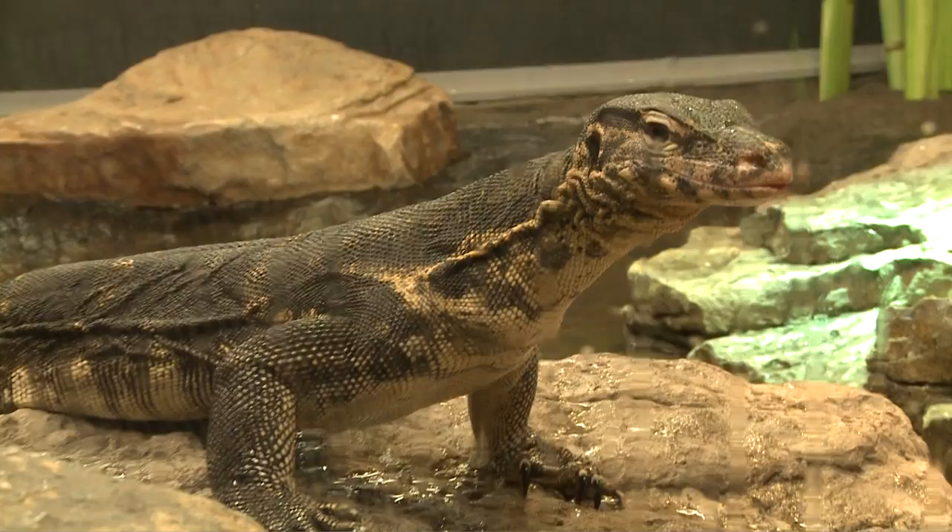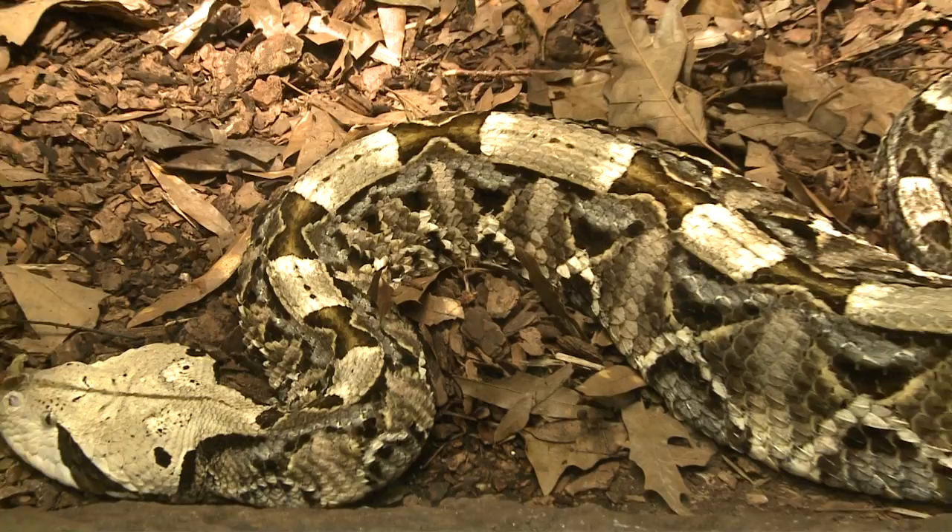Easily hidden, the Gaboon viper proves to be a highly venomous snake, with fangs over an inch long that can inject like a fluid ounce of venom. You don't ever want to be bitten by one of these things.